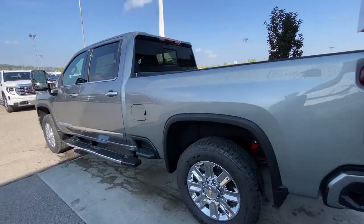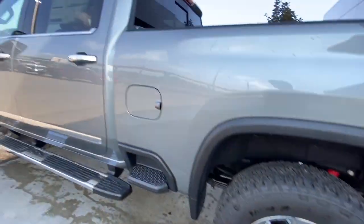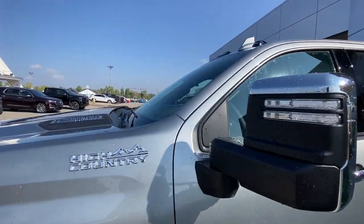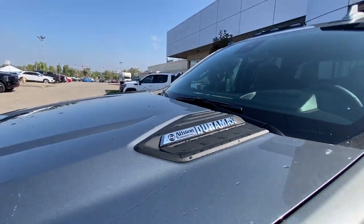Taking a look at the exterior of the High Country, starting off with the 20-inch wheels paired up with Goodyear Wrangler tires. Moving right along, we have chrome door handles, chrome-capped mirrors with LEDs, High Country badging on the fenders, and Allison transmission and Duramax badging on the hood.